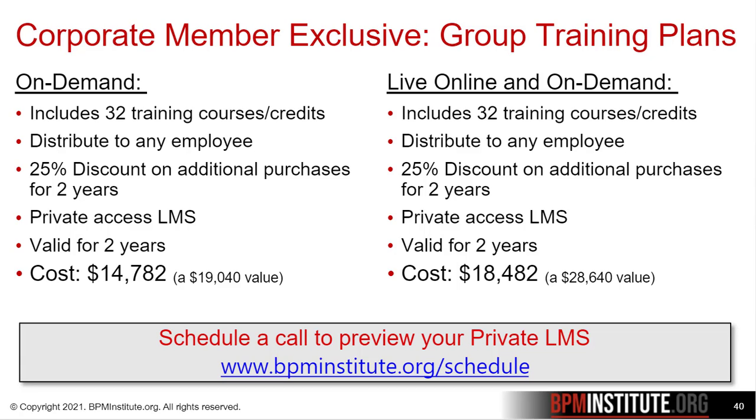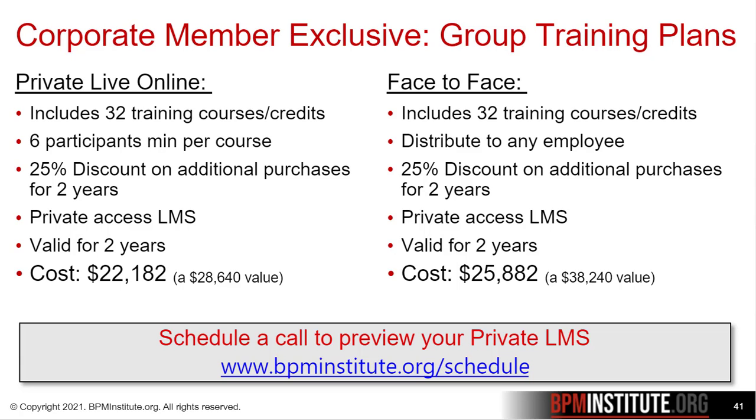If you need any additional training, you can enjoy a 25% discount for the next two years. We also have private live online plans and face-to-face, as well as customized packages.